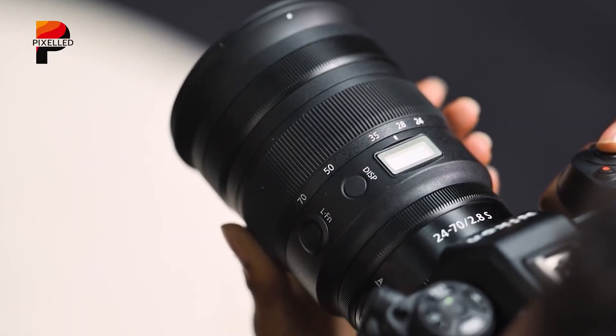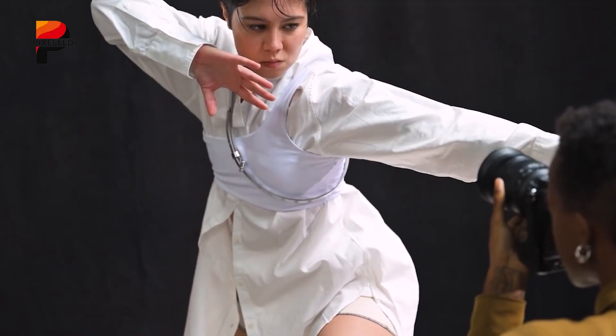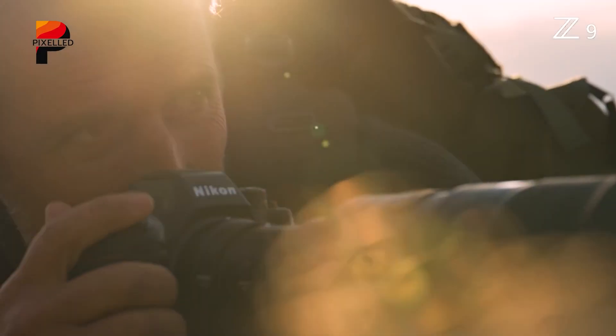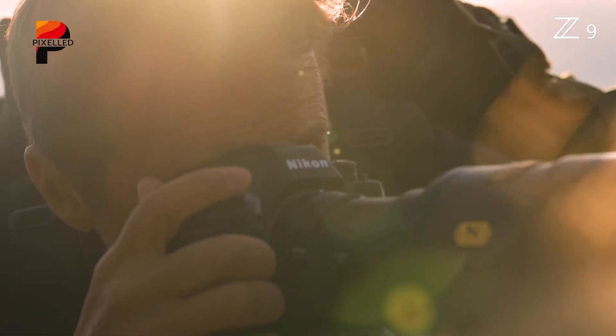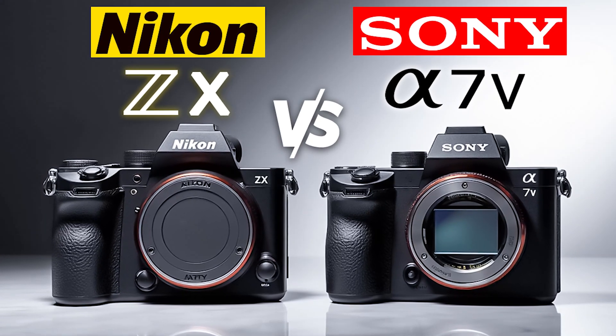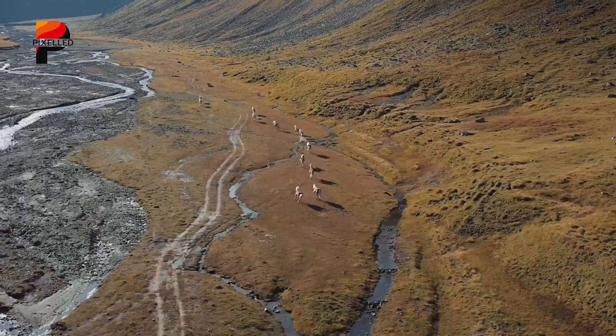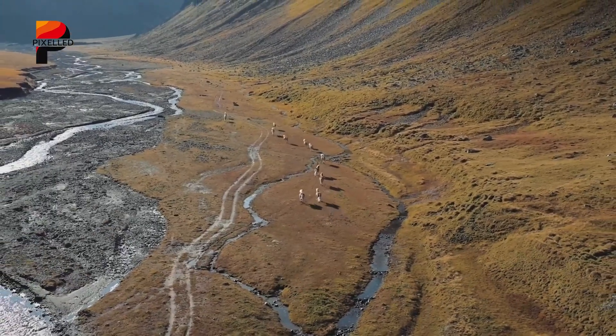For hybrid users weighing their options, the decision hinges on understanding how these cameras align with specific creative needs, budgets, and long-term goals. Let's discuss the Nikon ZX and Sony A75's potential strengths, compromises, and ideal use cases to determine which camera might claim a spot in your gear list.